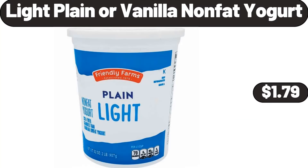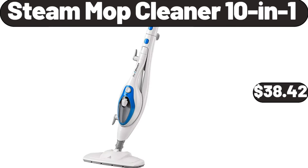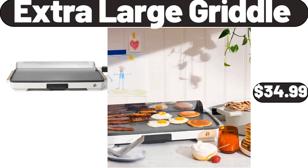Light Plain or Vanilla Non-Fat Yogurt, $1.79. Stainless Steel Nonstick Induction Frying Pan, 8 Inch, $18.65. Steam Mop Cleaner 10 In 1, $38.42. Extra Large Bread Box for Kitchen Countertop, $26.99. Extra Large Griddle, $34.99.